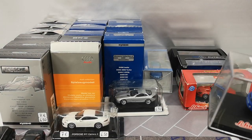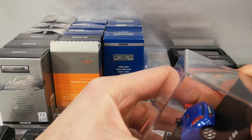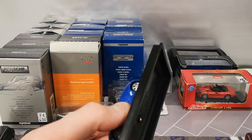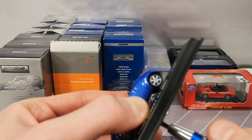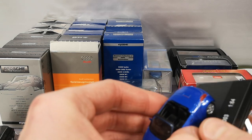It will not go in the display cabinet, but for 2 euro it's not really a bad deal. In real life this is a really tiny car.